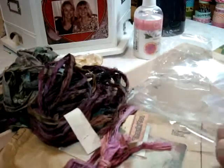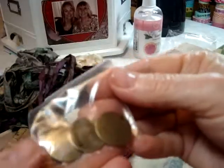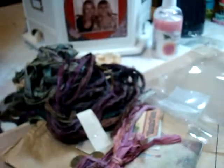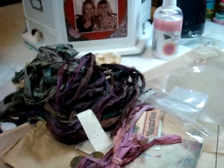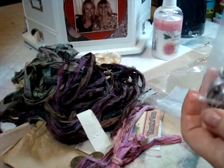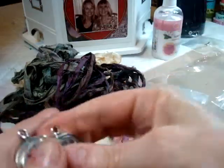Then I got some embellishments — I got three of these antique bronze charms, and they say 'live, laugh, love.' Then I also got these Roman numeral pocket watch charms in antique silver. I got four of those. Those are really cool.